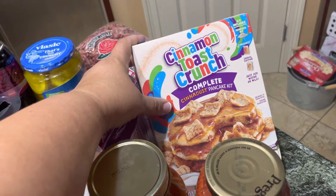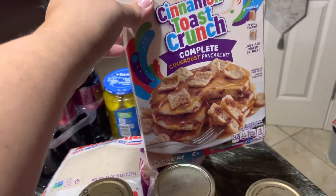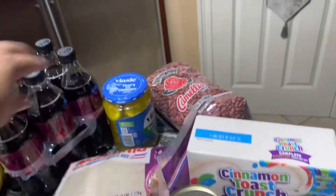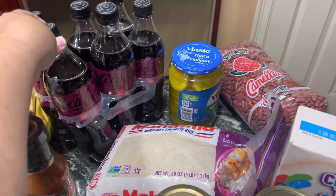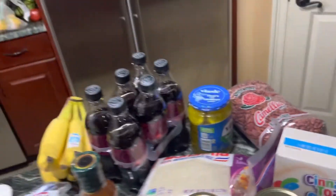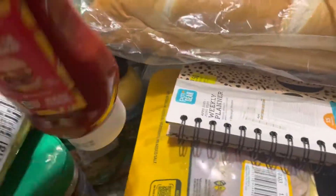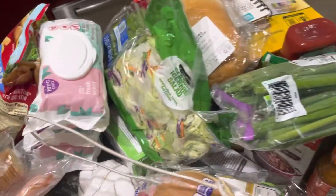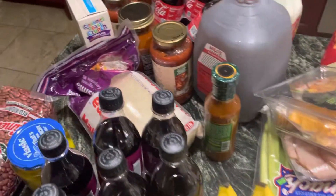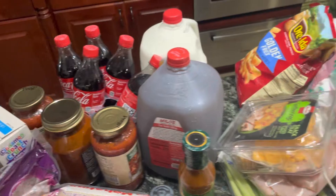My husband saw this and was like, oh we gotta get this and try it for the kids — it's the Cinnamon Toast Crunch Pancake Kit. And my husband likes the Cherry Coke Zero Sugar. I think that is everything. Oh, I forgot the ketchup — we got some Heinz ketchup. And rice — we got some Jasmine rice for the red beans tomorrow.